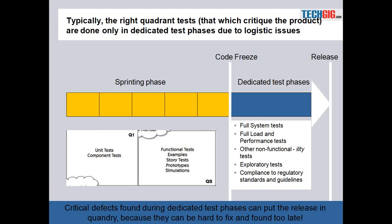In cases where we have high domain or technological complexity, we typically find that there are dedicated test phases which follow the sprinting. What this means is that after the sprints are over, there are a few weeks or months where dedicated tests happen — relating to system testing, load and performance, non-functional requirements, exploratory tests, and compliance to regulatory standards and guidelines.